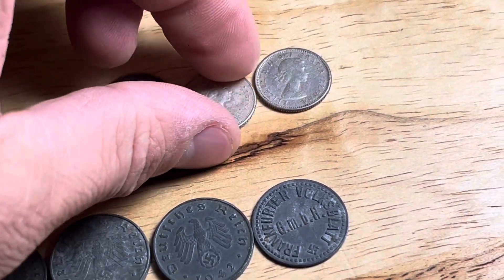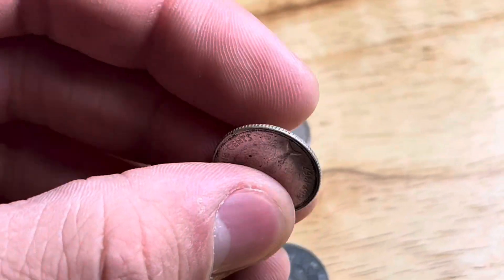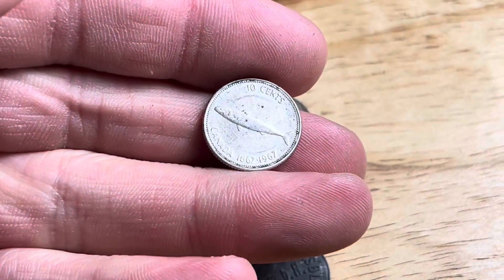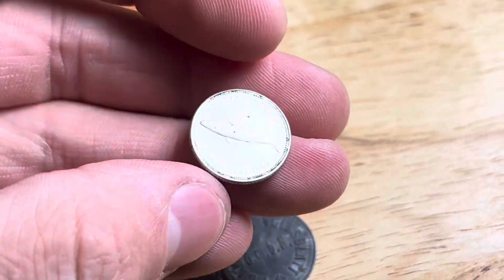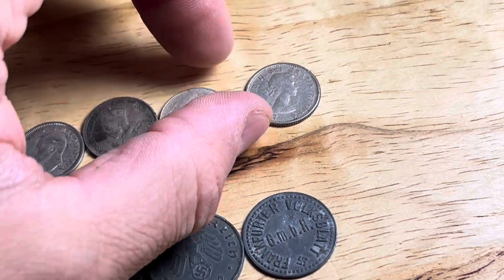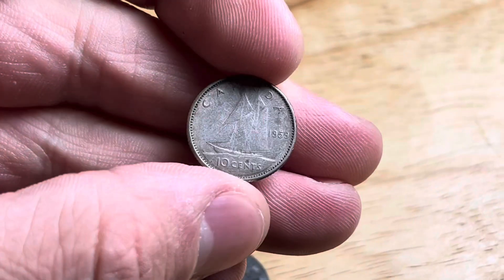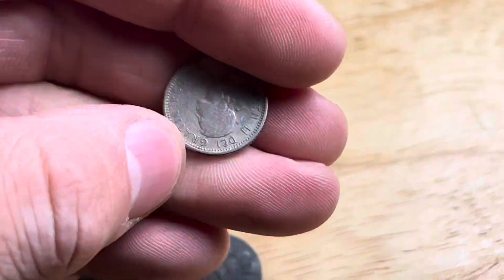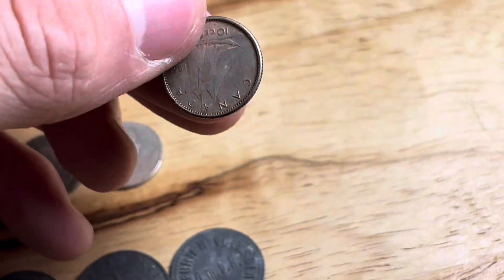We're going to end the silver portion with two other Canadian silvers. We have a 1967 commemorative mackerel 10-cent piece — I love finding these commemorative coins. And then this is going to be an older Canadian dime, a 1959 with the laureate portrait of Elizabeth the Second. Another awesome silver coin.